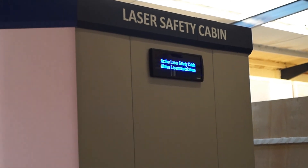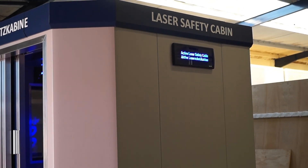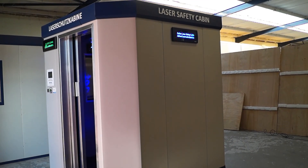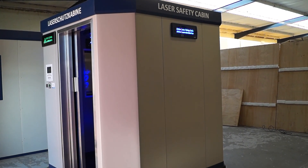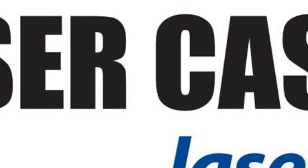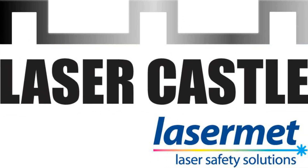Lasermet's LaserCastle is the complete turnkey solution, providing a fail-safe laser enclosure certified to conform to the latest laser safety standards. Being a modular system, it can be built to virtually any size to suit customer needs. The passive cabin can also be upgraded to cope with even more powerful multi-kilowatt lasers, typically 6 to 20 kilowatts, simply by adding the Laser Jailer Active Laser Guarding System. This modular, versatile LaserCastle provides the certified laser safety environment you need. Contact Lasermet for further details or visit lasermet.com.